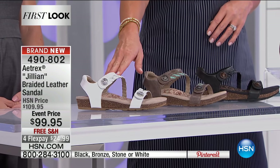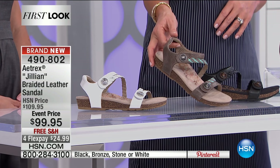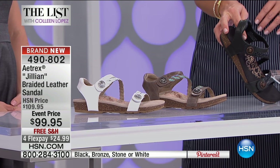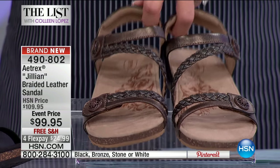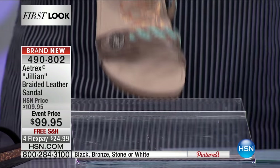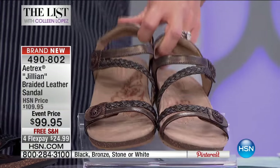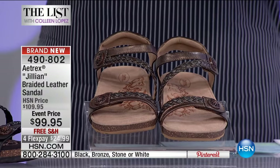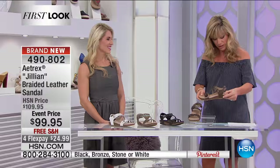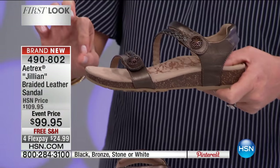Here are your color options: white, bronze with gorgeous turquoise, black, and what we're calling stone. The size is 5 through 11. It's a one and a half inch heel with a beautiful cork sole, plus a half-inch platform, so it's really not that high of a wedge at all.